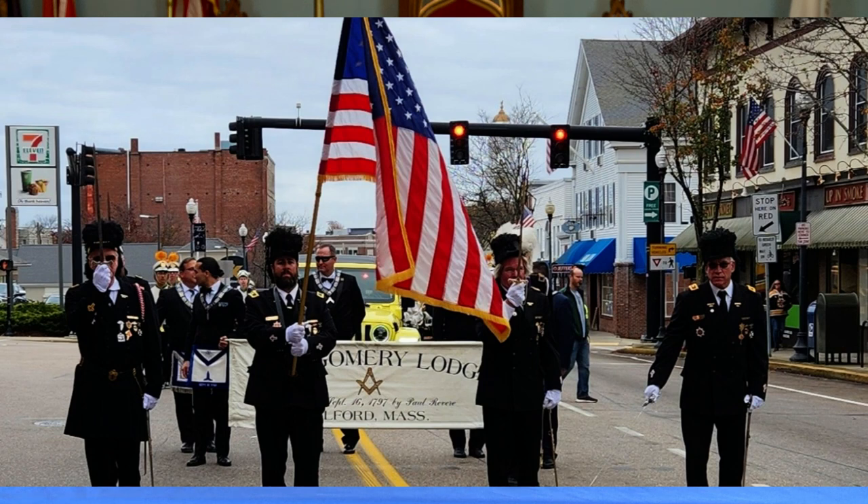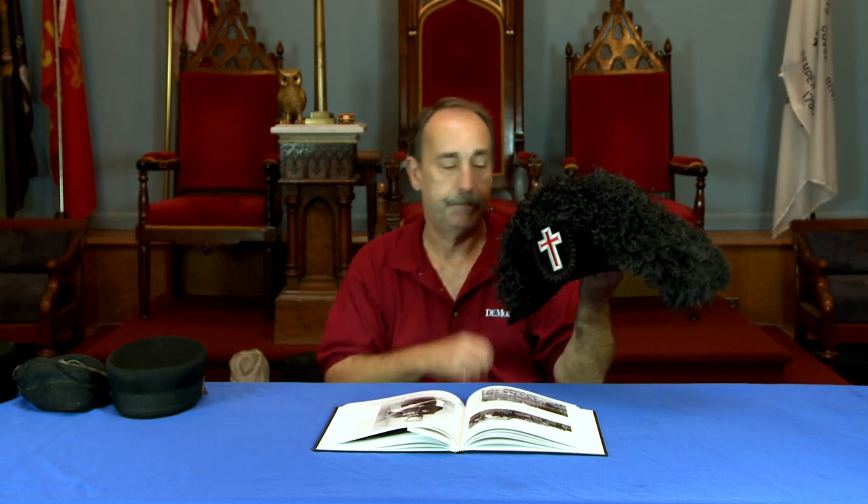Here in the United States, we wear the chapeau, which is part of what is called the Full Templar Uniform. We're not going to talk about the chapeau today because that's the most common of all the hatware that is used.